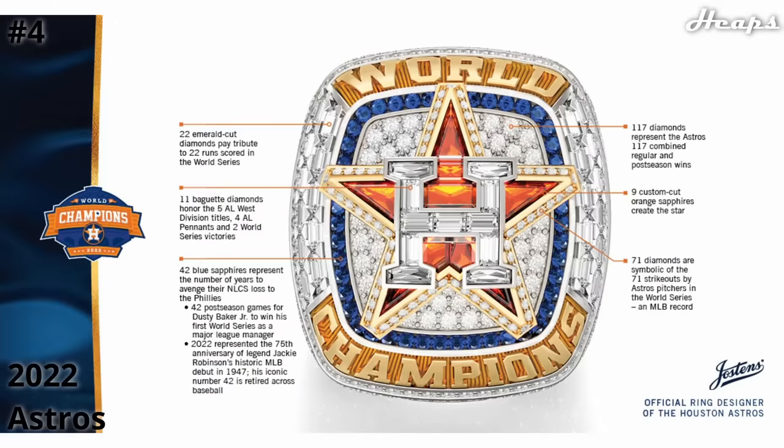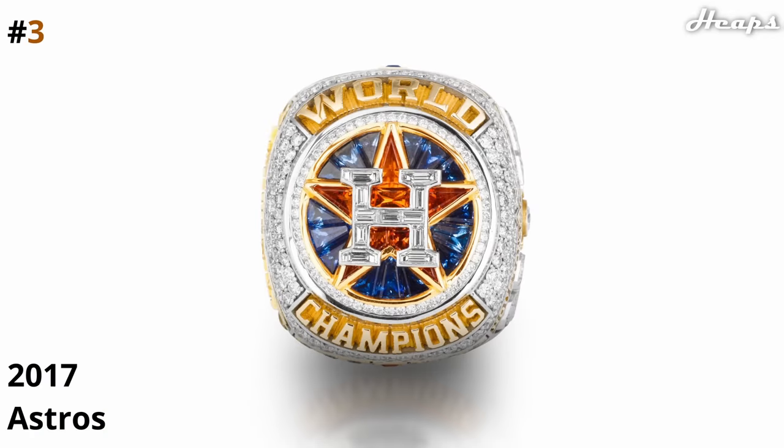At number 4, we have the Houston Astros 2022 ring. Very similar to their 2017 ring, it follows that same design with that orange sapphire star in the center, the beautiful H, and then the white background diamond with the sapphire border around that. It's the second newest ring, so it's super intricate with a lot of hidden details and easter eggs. But earning the bronze at number 3, I still have the Houston Astros 2017 ring. While yes, 5 years older, it probably doesn't have the same amount of detail, but I personally still prefer the more concise, circular shape and the overall design of the face of the ring. I think the orange pops out more than the new version, and the blue sapphires being a circular background rather than an outside ring look much better in my opinion. Just something visually makes me put this 2017 ring over the 2022 ring.